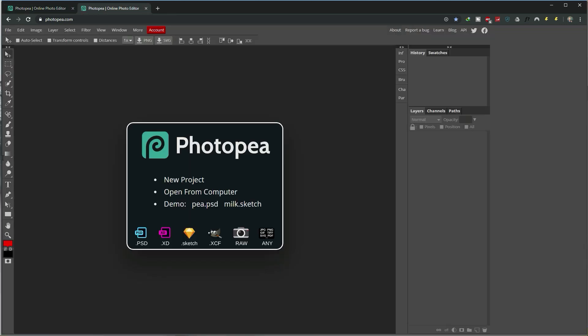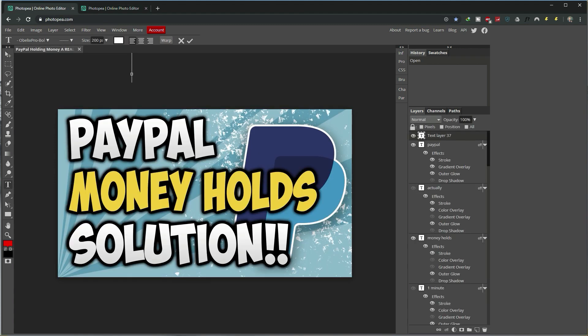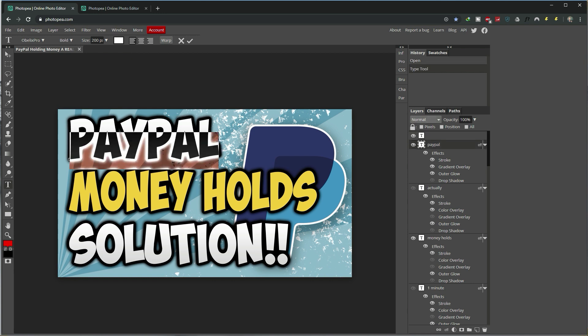And yes, you can import your GIMP files or any other files for that matter. The reason I'm showing you this is because many of my subscribers and students have been asking how to make proper thumbnails if they don't have software like Photoshop. Well, here's your answer: Photopea. You have absolutely no excuse to not make excellent, beautiful, fantastic, gorgeous-looking thumbnails, channel art, or whatever it is you want to do.